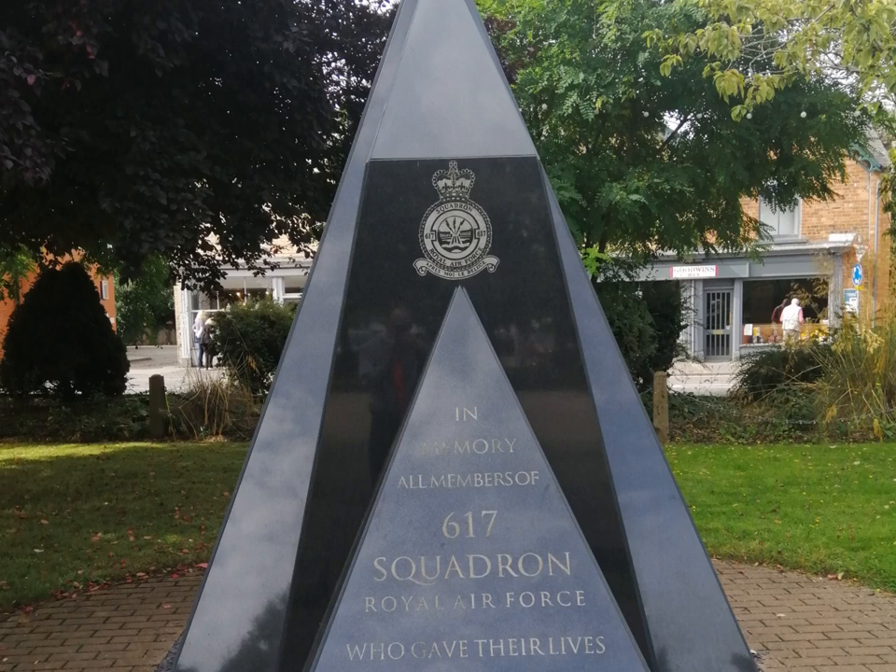When 109 Squadron left, flying ceased at the airfield. The site wasn't sold or closed — it was used for storage.